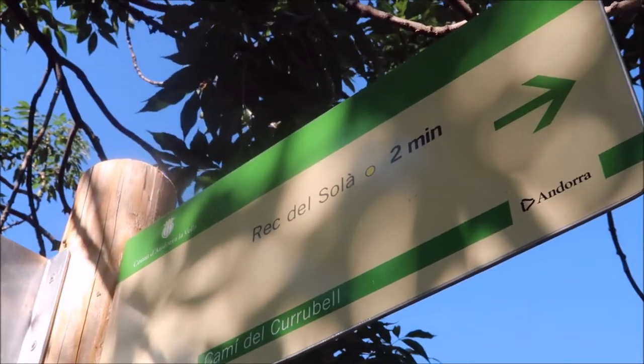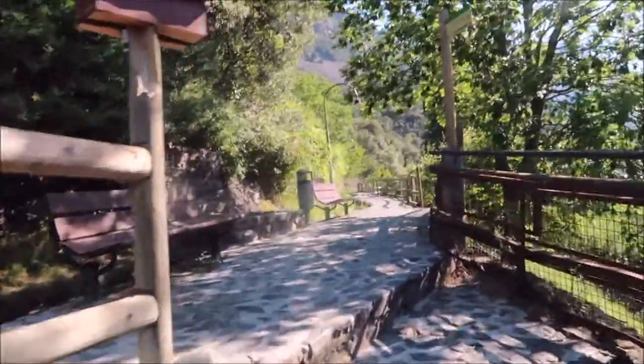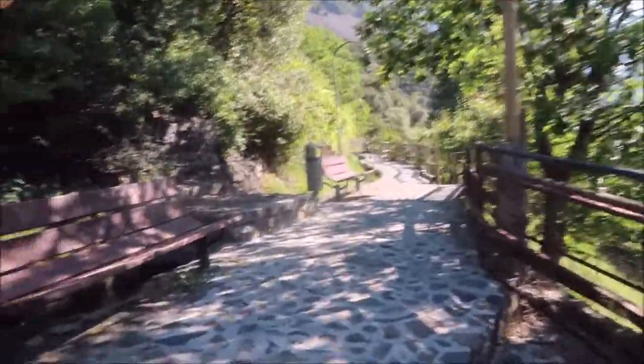There's a sign for where we're heading. We made it to the top. And there are two benches along with the little irrigation channel, I assume.